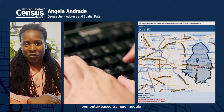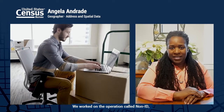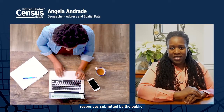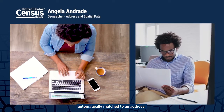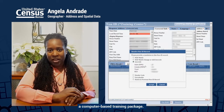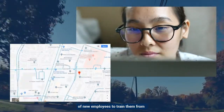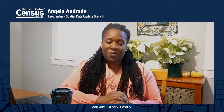For the 2020 Census, I had the opportunity to work with a team of geographers in developing computer-based training module packages for the Geography Division. We worked on the operation called Non-ID, where we received the internet self-responses submitted by the public that are not geocoded or have not been automatically matched to an address in our maps or database. Our employees needed to be trained, so we developed a computer-based training package and were able to onboard hundreds of new employees. It's exciting work in the Geography Division, and I'm looking forward to continuing such work.